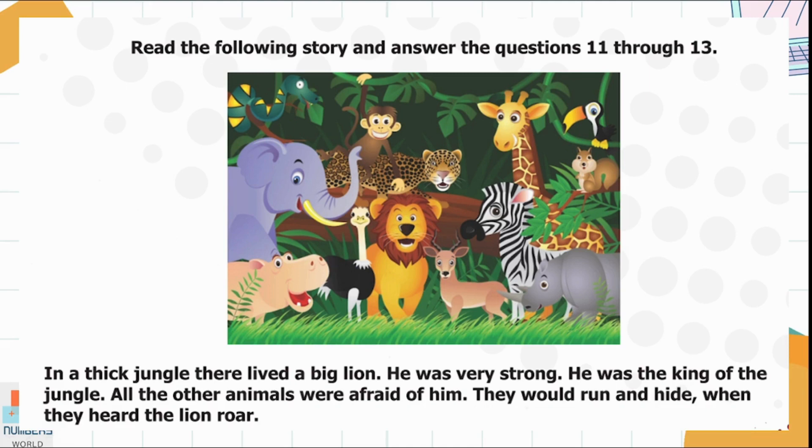Read the following story and answer questions 11 through 13. In a thick jungle there lived a big lion. He was very strong. He was the king of the jungle. All the other animals were afraid of him. They would run and hide when they heard the lion roar. We can highlight these two key details: a big lion lived in a thick jungle.